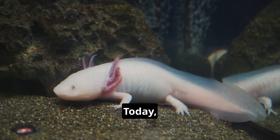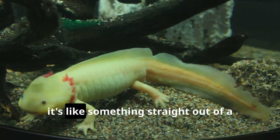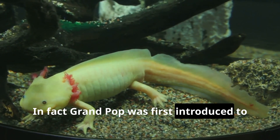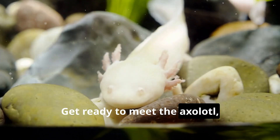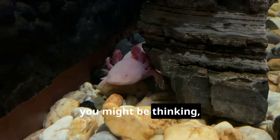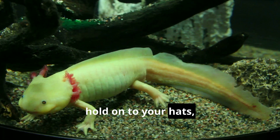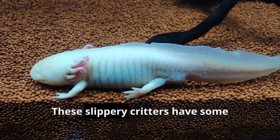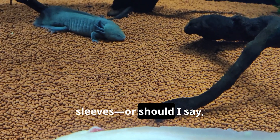Hey there, explorers. Today we're diving into the amazing world of a creature so cool it's like something straight out of a comic book. In fact, Grandpop was first introduced to it by watching Tester play Minecraft. Get ready to meet the axolotl, a salamander that's taking the world by storm. Hold on to your hats, because axolotls are no ordinary salamanders. These slippery critters have some seriously mind-blowing tricks up their sleeves — or should I say gills.